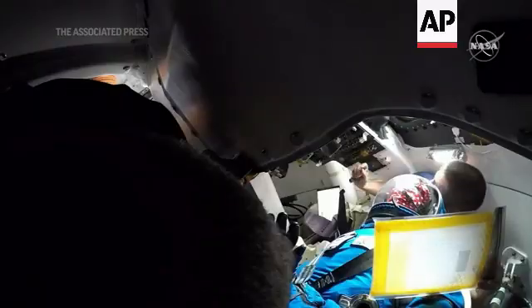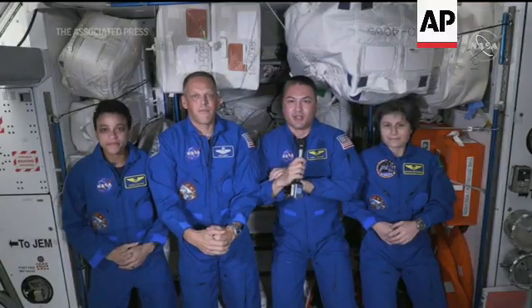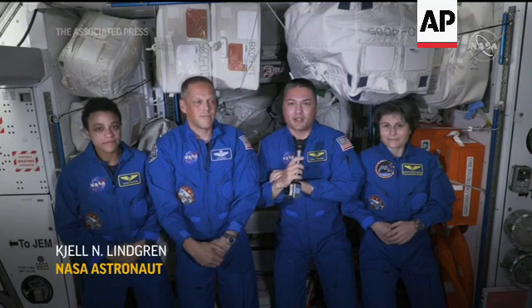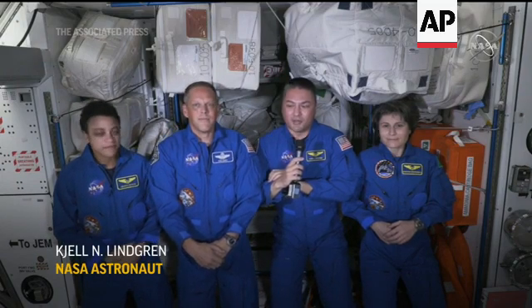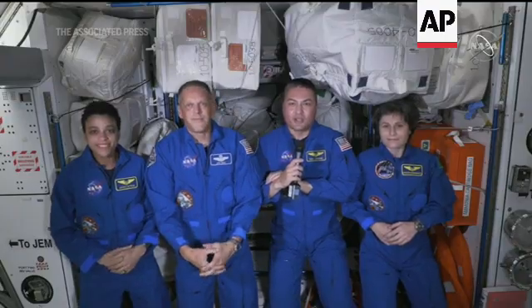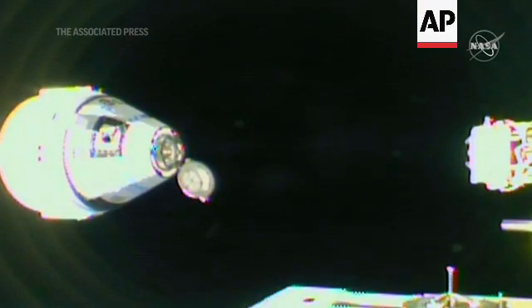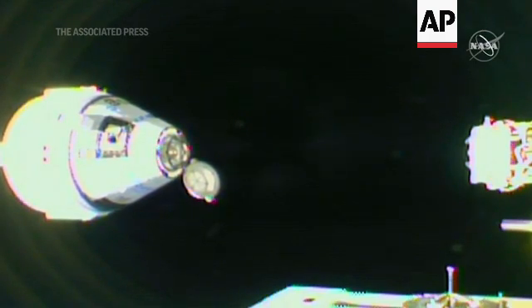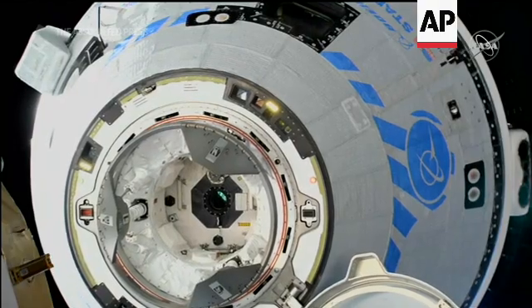It's been an absolute privilege to be the on-orbit part of the team that got Starliner successfully up here and docked to the space station. It's been a busy couple of days as we watched Starliner dock, then getting the hatch open, doing all of the cargo transfer, and then participating in some of the checkouts as Starliner's been up here.